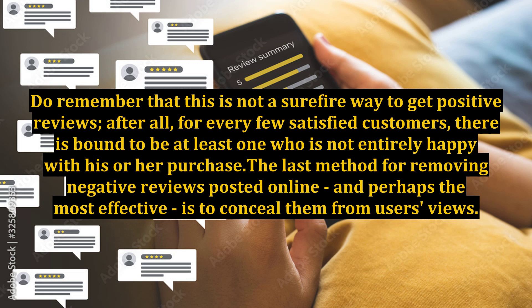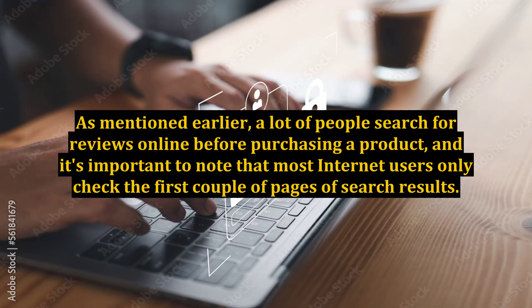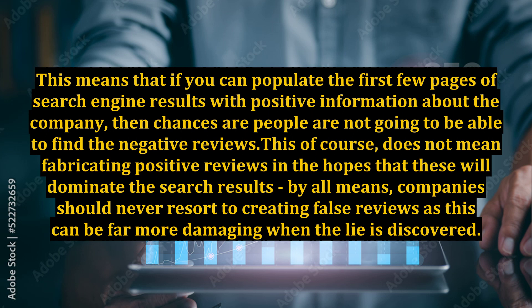The last method for removing negative reviews posted online, and perhaps the most effective, is to conceal them from users' views. As mentioned earlier, a lot of people search for reviews online before purchasing a product, and most internet users only check the first couple of pages of search results. This means that if you can populate the first few pages of search engine results with positive information about the company, then chances are people are not going to be able to find the negative reviews.